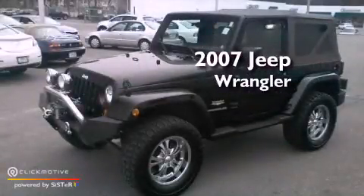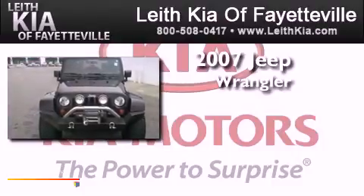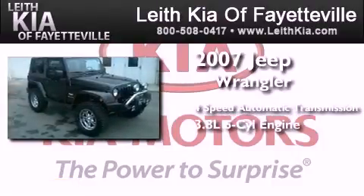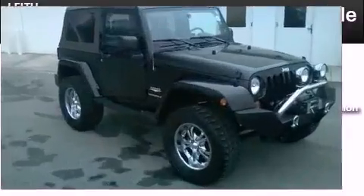This is a 2007 Jeep Wrangler Sahara. This SUV has a 4-speed automatic transmission, a 3.8-liter V6, and 4-wheel drive.